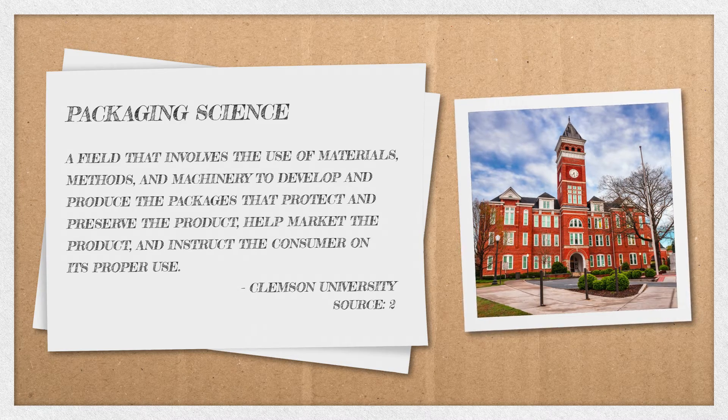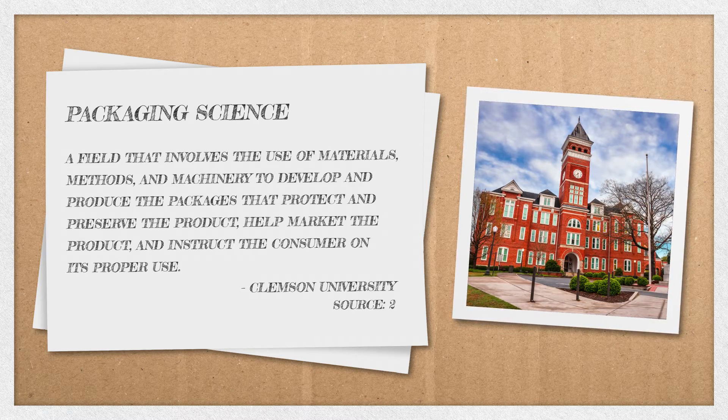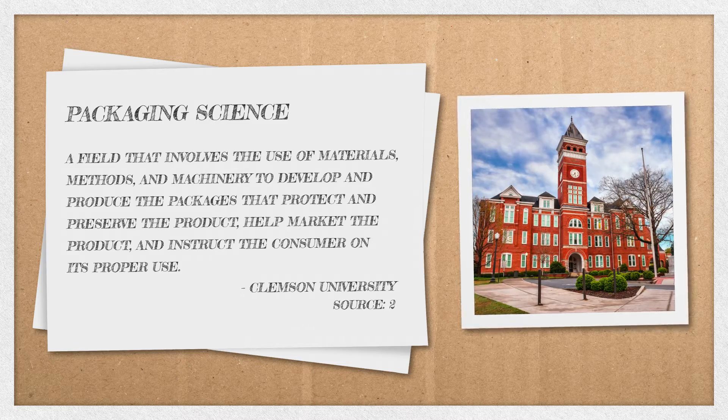Clemson University defines packaging science as a field that involves the use of materials, methods, and machinery to develop and produce the packages that protect and preserve the product, help market the product, and instruct the consumer on its proper use.